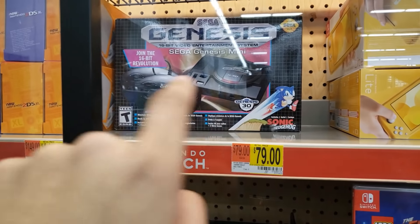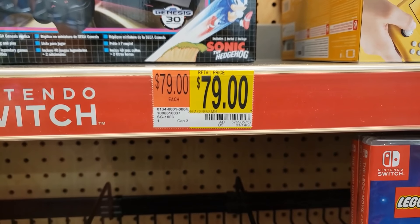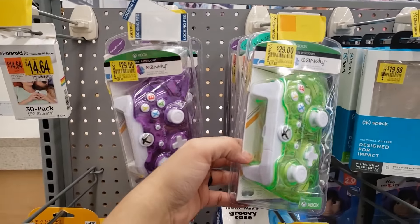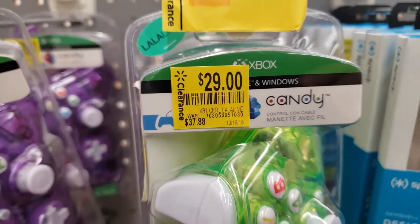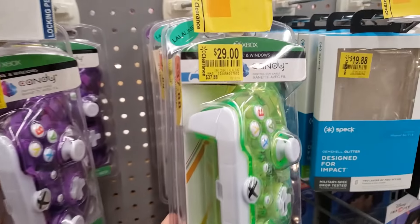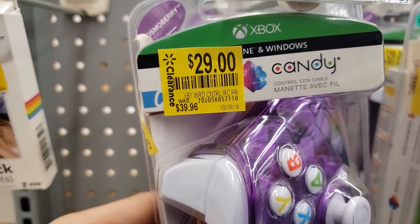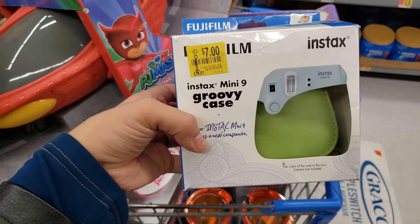I found the Xbox controllers — there's a purple one and a green one. They were $37.88 before and now they're $29. There's a candy one too. Then they have a Fujifilm Instax Mini 9 groovy case — it was $14.97 and it's coming up only $7. Here's the UPC. It's a green one but it also comes in other colors.